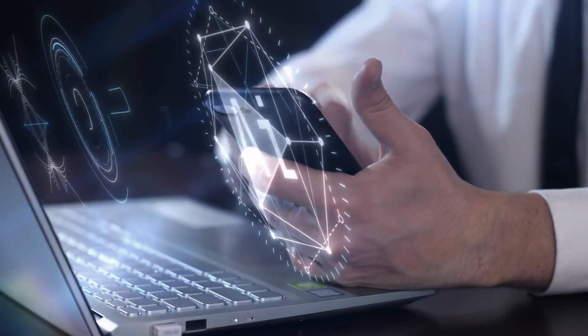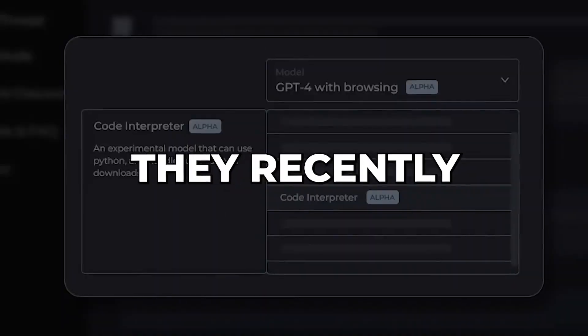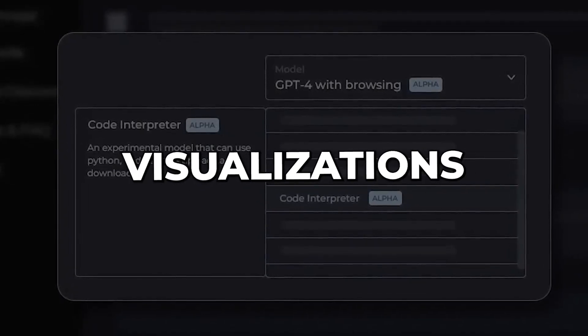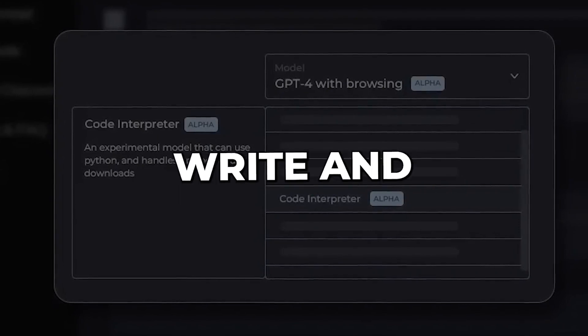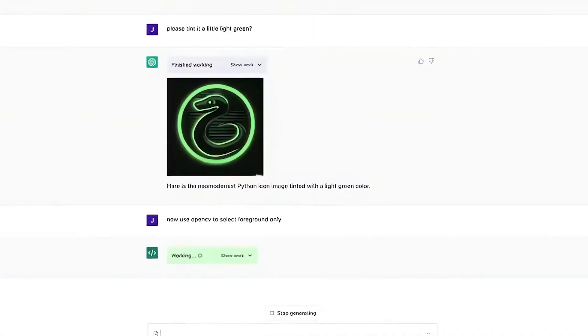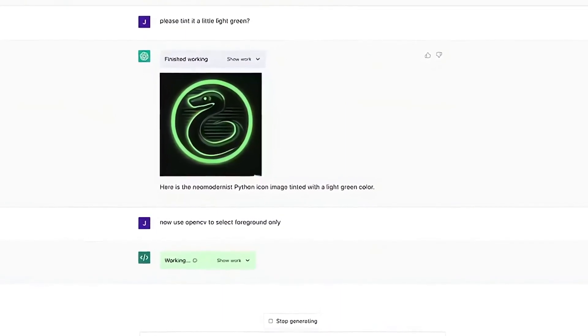OpenAI is on a roll with new features. They recently launched Code Interpreter, where you can upload documents, create data visualizations, and have ChatGPT write and run Python code. So whether you're a coder or a writer, ChatGPT's got you covered. Keep your eyes peeled for more updates from OpenAI — they're always cooking up new stuff and teaming up with big names in media, determined to make ChatGPT even better and more useful for all of us.